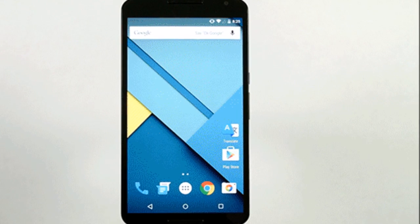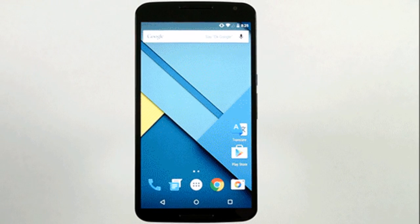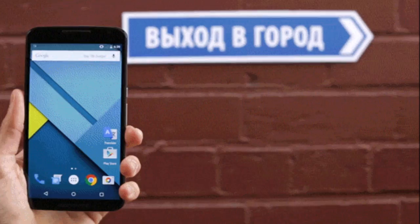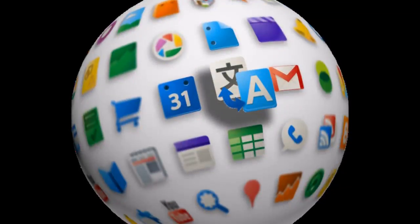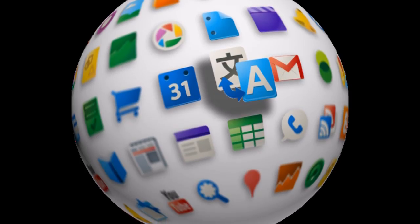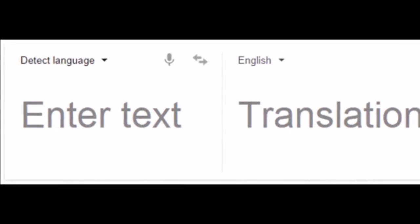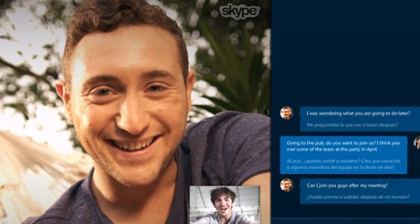Just days after rumors of a speech translation tool surfaced, Google has officially launched the feature as part of its Translate app. Both iOS and Android users can now talk to the app and get a written translation of what they're saying in real time on the screen. The move builds on Google's current tools, which offer written translation of 90 languages, as well as spoken translations in a select number of languages on Android devices.